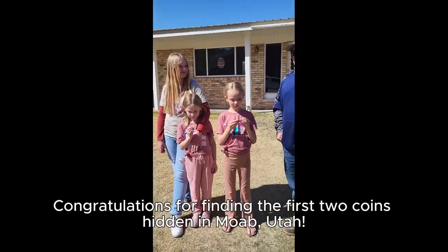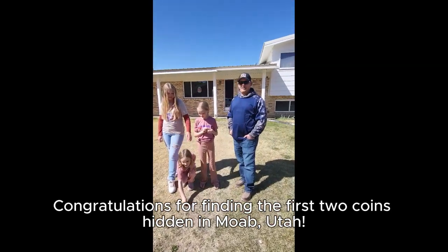It was awesome. It was so much fun. And just the treasure hunt made it that much funner.